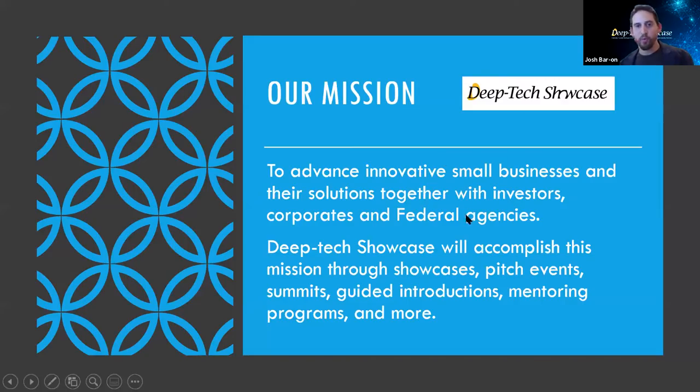Our mission is pretty simple. We want to help enable those Deep Tech companies to have their products and developments change the world, and the way to do that is by pairing the right sides together — those investors, those corporate tech scouts, those federal agency representatives that are looking for these types of Deep Technologies — and the tech companies themselves that are developing them, to put them together in order to enable synergies which will push these technologies forward and create really life-changing technology.